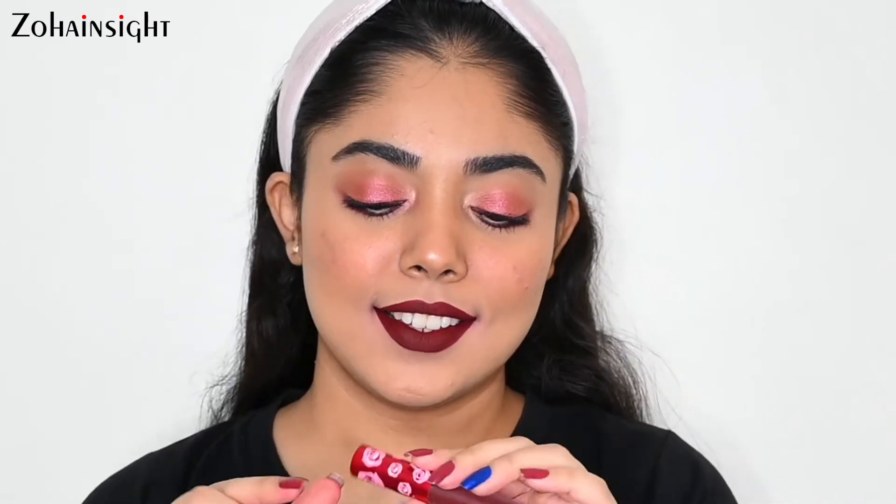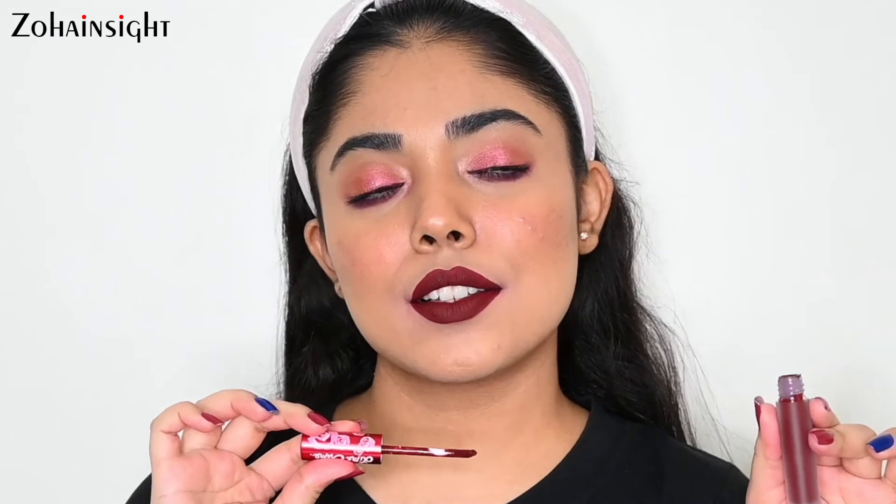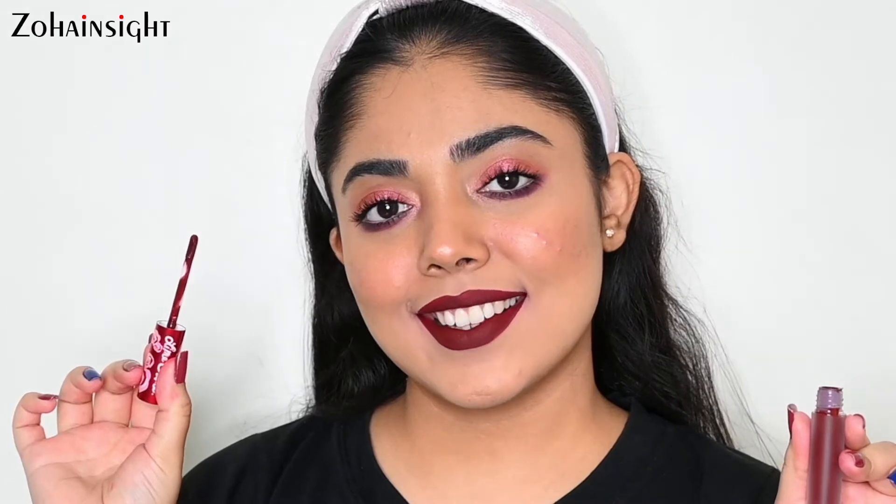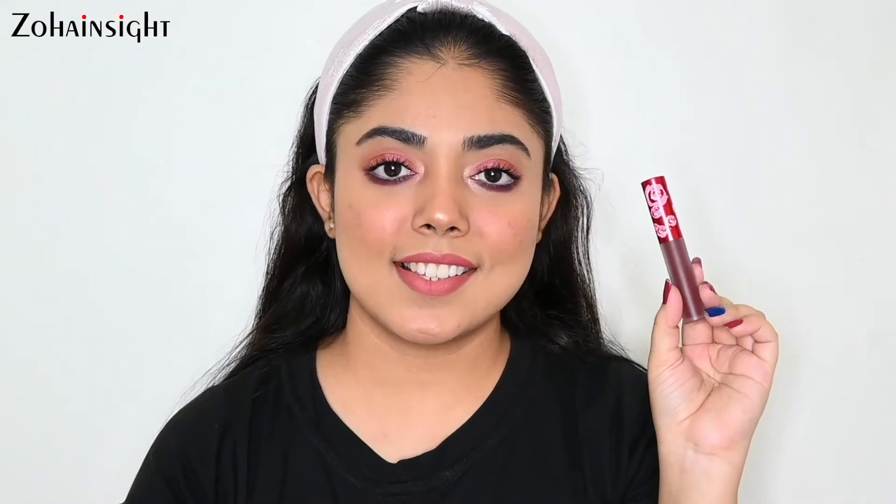Next is Lime Crime Velvetines Liquid Matte Lipstick in the shade Wicked. It's a beautiful deep berry-plum shade with red, brown, and purple undertones. It's a super thin formula so you have to work really quickly because it dries down super fast — it is very long-lasting and looks super matte on lips. Only go for this if you like a very matte, thin-consistency formula. This is priced at 1900 rupees for 2.8 ml. Lime Crime recently launched on Nykaa, and I saw 20% off during Pink Friday's sale, so keep checking during sales for a good discount.